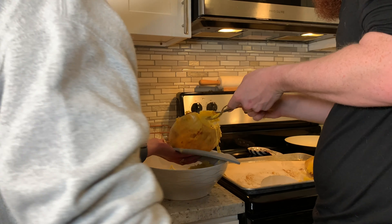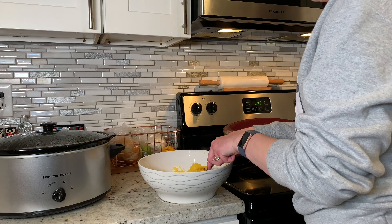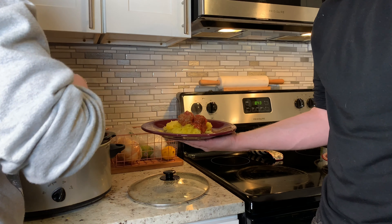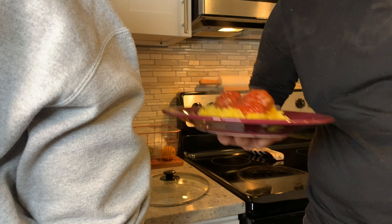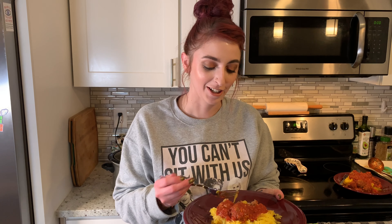Lucy likes squash — she does! That is what I eat in a day while on Whole30. I hope you enjoyed this video. If you did, do give it a thumbs up. Thank you for watching, I appreciate you, and I will see you soon.